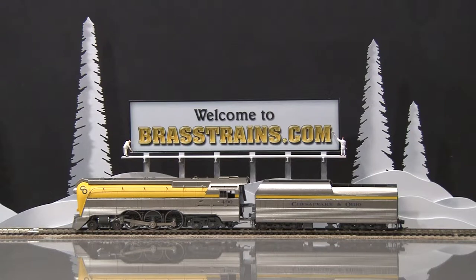Some of the features — we'll highlight them, but you can see them below in our description — include the Swisscan Motor Blue Rib Precision Gearbox. It has a working front coupler, and many lighting features such as lighted marker lamps, a lighted headlight, even a lighted coal bunker, lighted tender, and lighting under the cab roof.